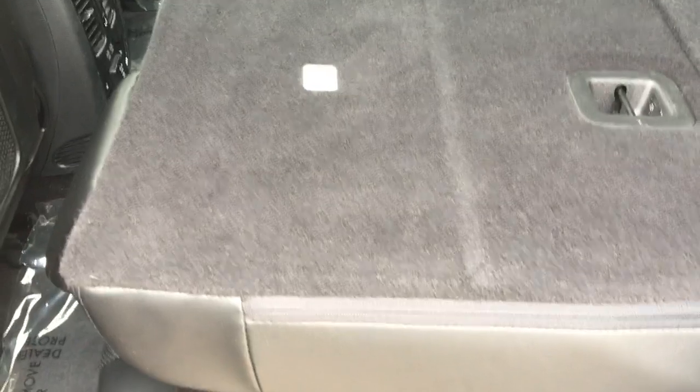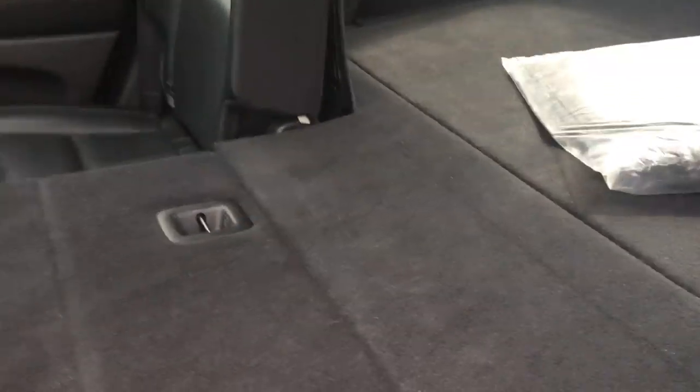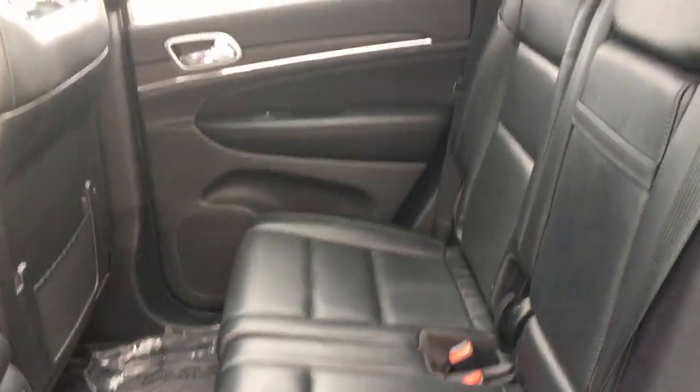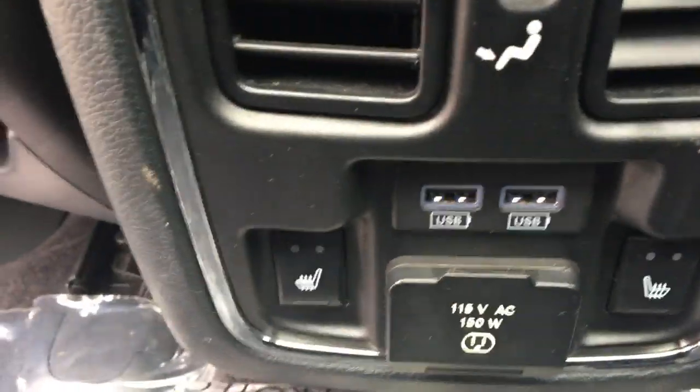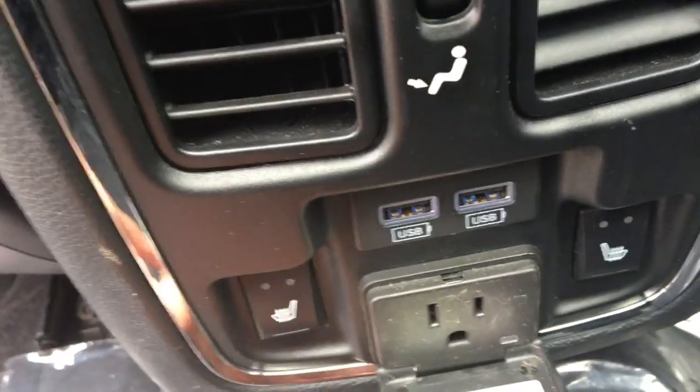Going into the back seat, I'm showing this with one seat down — it's a 60/40 split bench seat. You can put both seats down if you've got lots of stuff you want to haul. With the seats up, very, very spacious for three passengers back here. This vehicle also comes equipped with USB ports, a plug-in for computers, and heated back seats.